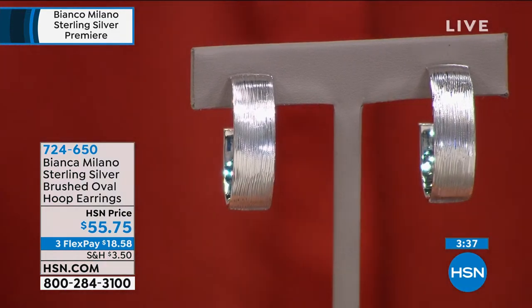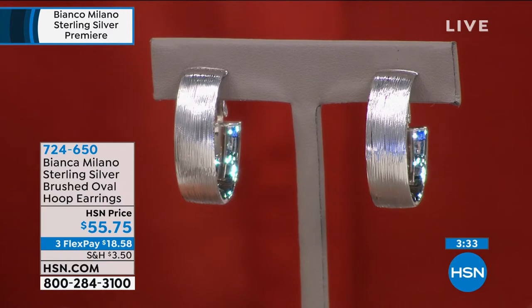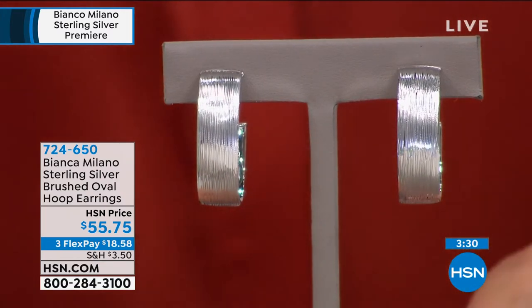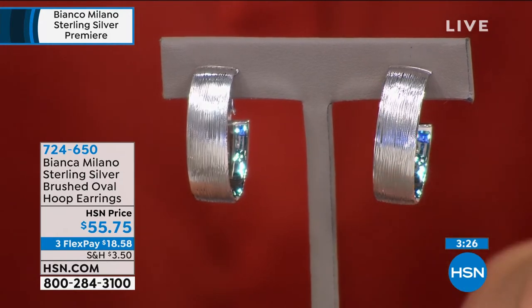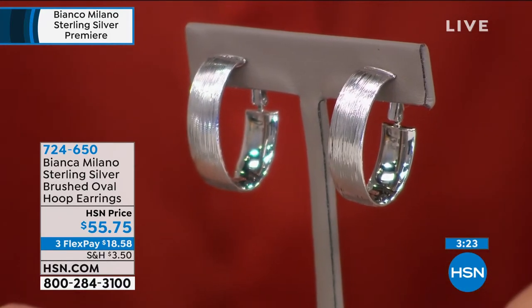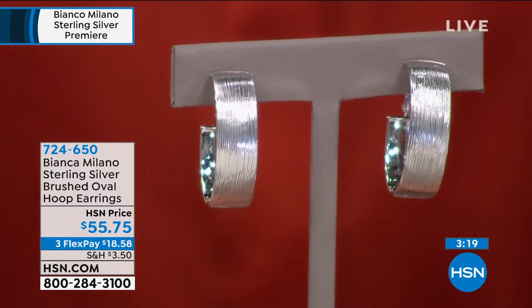Every single piece is going to be luxurious with precious sterling silver bathed in precious, rare, noble platinum. Take a look at these earrings — they're handmade, all Italian-made in Milan, Italy. That brush finish is so beautiful and elegant. The inside, the outside, the Omega backs — everything about this earring is sophisticated, stylish, classic, and for the everyday woman.